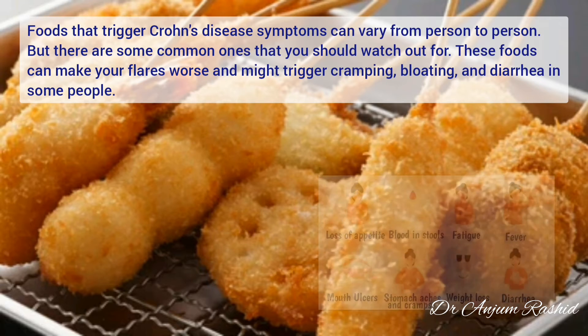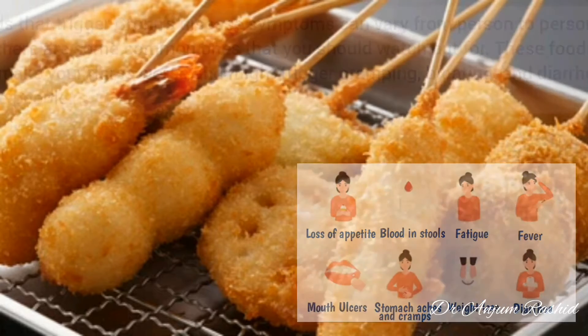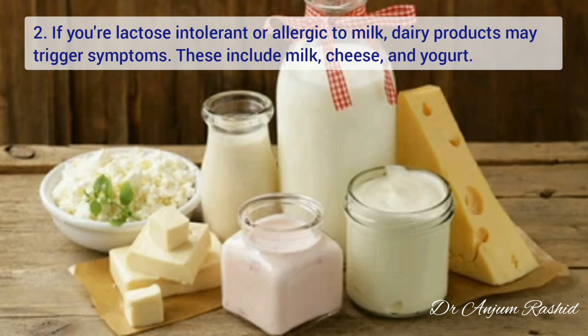These foods can make your flare worse and might trigger cramping, bloating, and diarrhea in some people. At number one is whole grains. These are high in insoluble fiber, which is hard to digest. It draws water and sweeps your gut clean, and this may cause bloating, diarrhea, and pain in people with Crohn's disease.